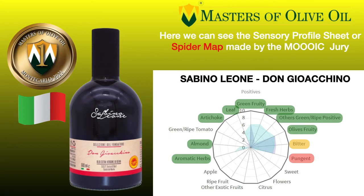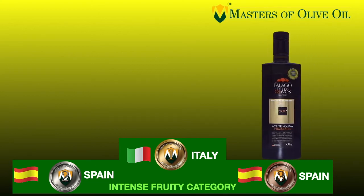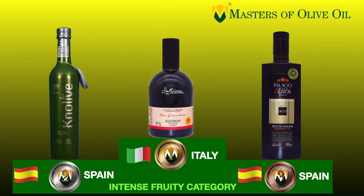We have now reviewed the 10 finalists of the Monte Carlo Masters of Olive Oil International Contest 2021. Now it's time to see the three winners. In third place, we have Palacios de los Olivos, mono-cultivar Picual. In second place, from Spain again, Knolive Epicur. And the first gold medal 2021 goes to Sabino Leone with his mono-cultivar Coratina.